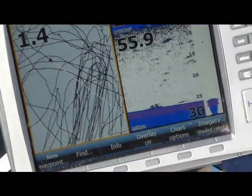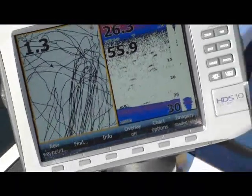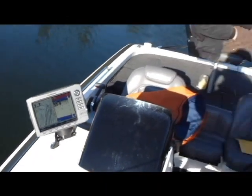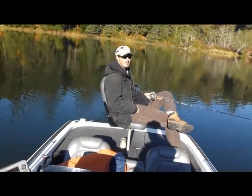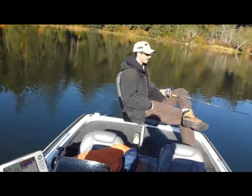Okay, we're fishing. Had a little issue with the trolling motor this morning, but it's working now. This is what we do — we troll for these fish, keep an eye on the fish finder. You know when you're going to get bit.